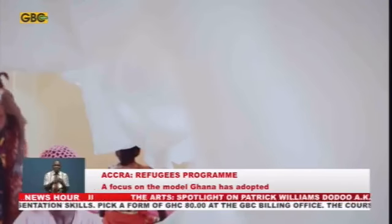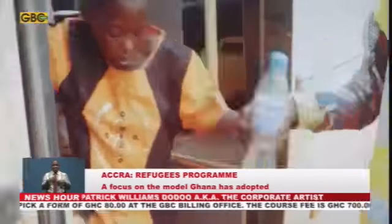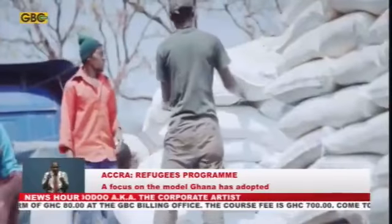In Ghana, the refugee program starts from the emergency phase — that is, reception, refugee status determination, and provision of assistance.